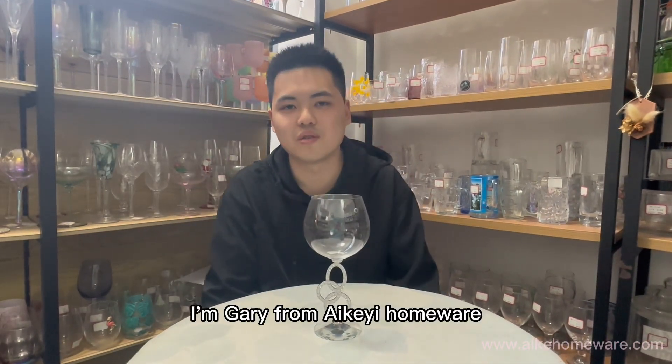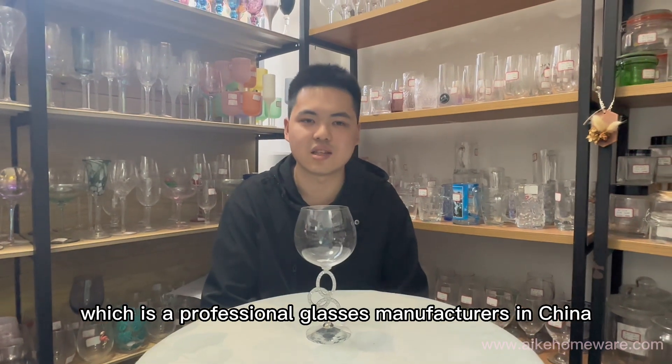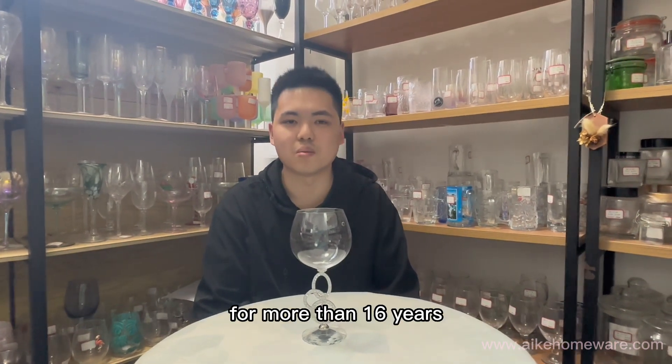Hello everyone, I'm Gary from IKEA Homeworld, which is a professional glasses manufacturer in China for more than 16 years.